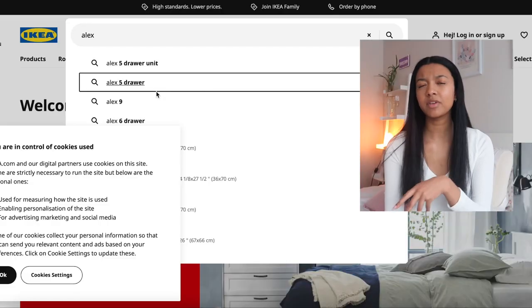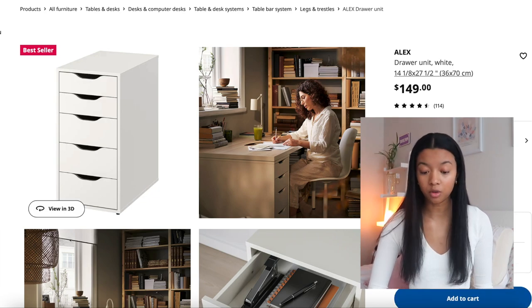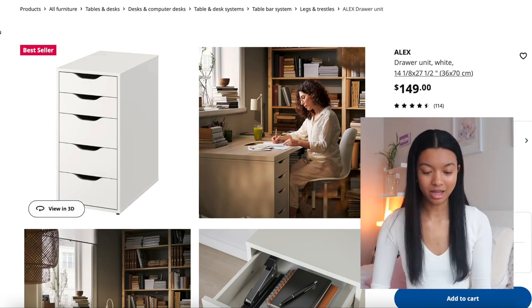We also have to do some shopping. I need to get some sort of shelf, and I've always wanted the ALEX drawers from IKEA. I'm thinking of getting the five drawer unit because that's really all I need — I don't need the really tall one. I'm going to purchase this and get it delivered because I do not feel like going out to IKEA. Going to IKEA is actually like a field trip.